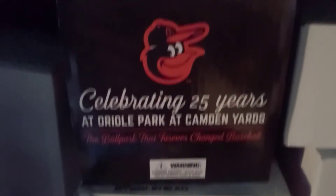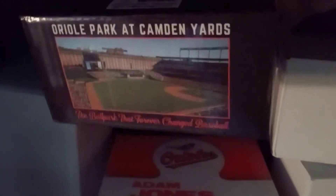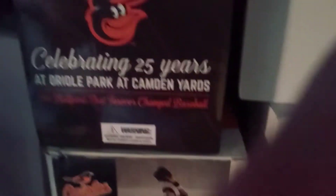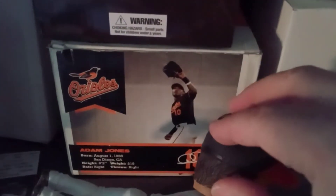One we have the hula bird and the other is just the bird. Then we have celebrating 25 years of Camden Yards — not a bobblehead but a replica figure, a replica stadium of Camden Yards. Below that, behind P.J. Forbes, we have Adam Jones. Then going down to the next shelf, we have a Jonathan Schoop still in a box, and J.J. Hardy.